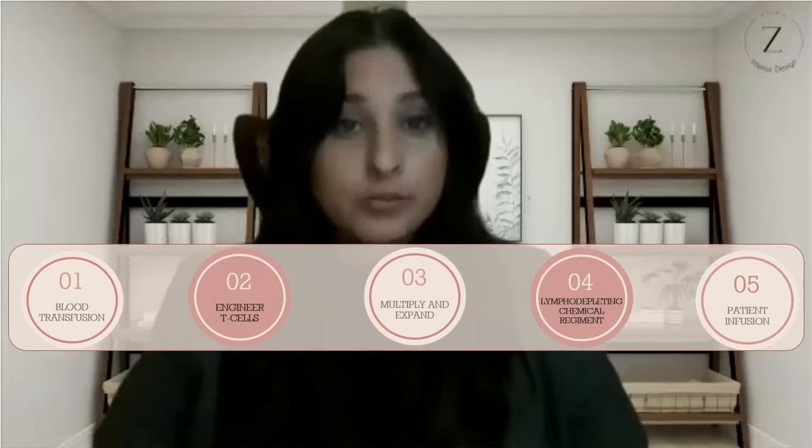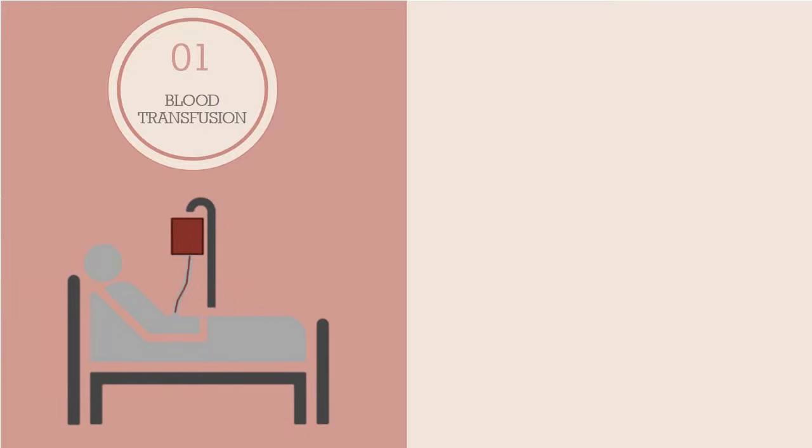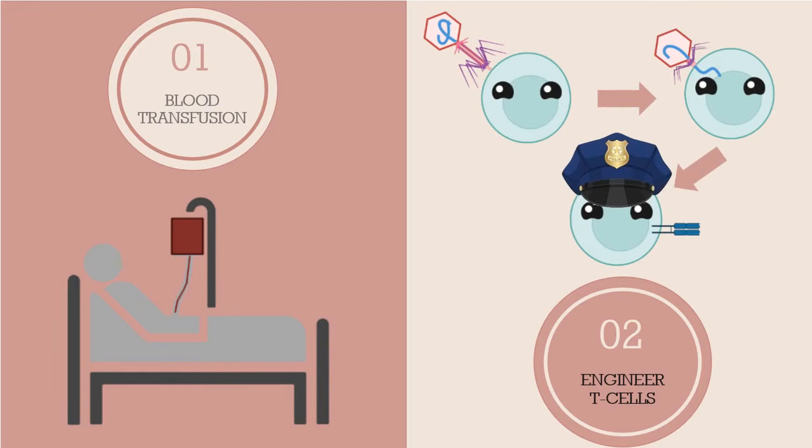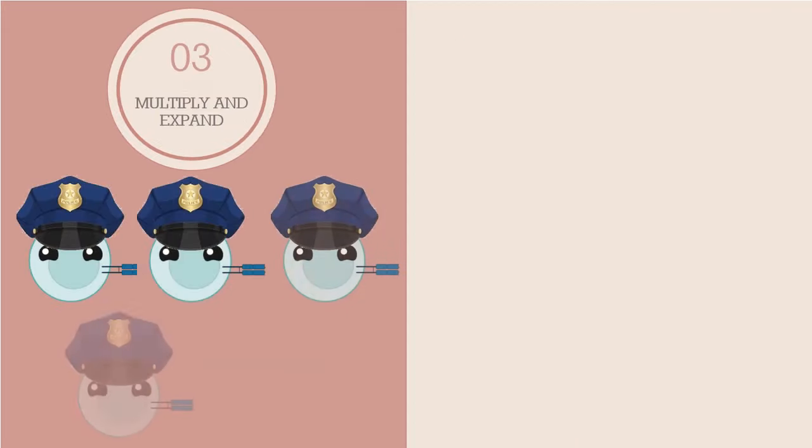Now that we've given you the background information, let's move on to the actual therapy. We've broken it down into five easy steps. The first involves drawing blood from the patient to isolate the T-cells. The T-cells are then engineered and exposed to viral vectors that carry the instructions on how to make the artificial receptors. These viral vectors attach to the T-cells and deliver the genetic instructions. Once the T-cells successfully express the receptor, they are multiplied in the lab and ready to be used.